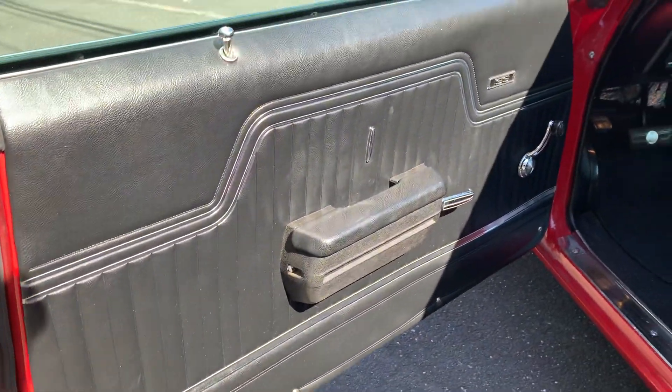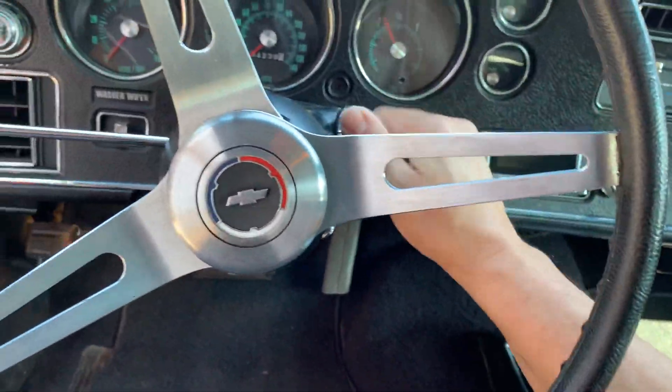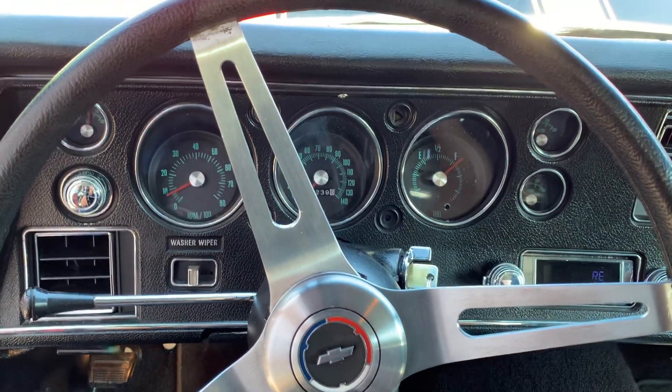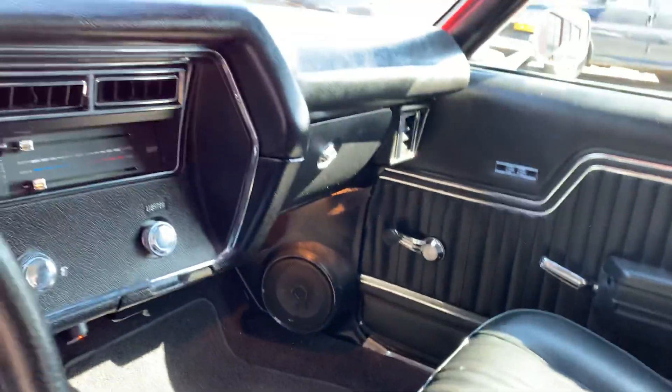Here's the interior — it was redone. All the courtesy lights work. It's got updated electrical under there. The whole car has been insulated. Here's your modern air conditioning system. Three-point seat belts front and back. It's got a modern radio system. Just letting the fuel pump pressurize — starts right up. The headliner's great and all the lights work.